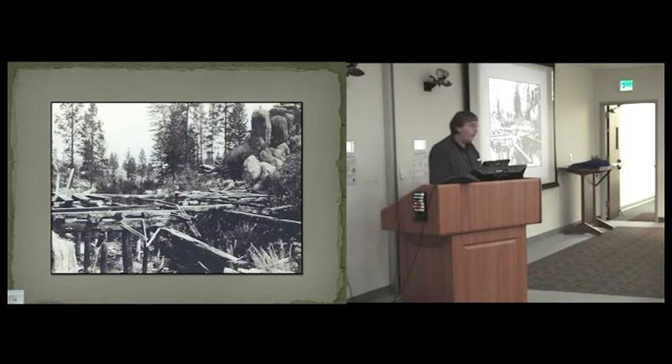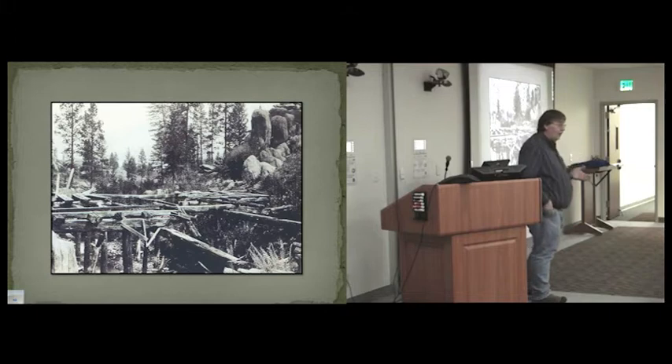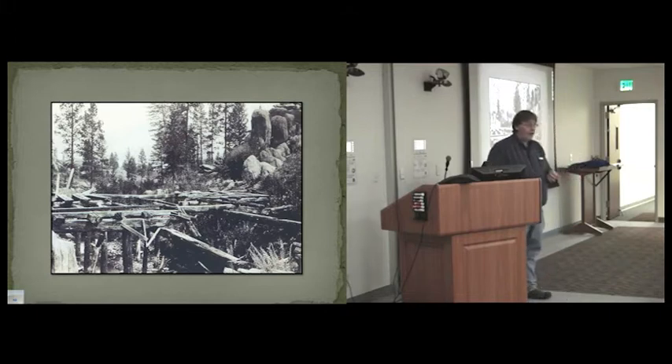Bridge building in Montana really starts with John Mullen. As you all know, John Mullen is the father of road building here in Montana. He surveyed and oversaw the construction of the first surveyed road in Montana, even before it was a territory in 1860. He had to build a lot of bridges, especially along the St. Regis River in western Montana, and he crossed the river at least 47 times.